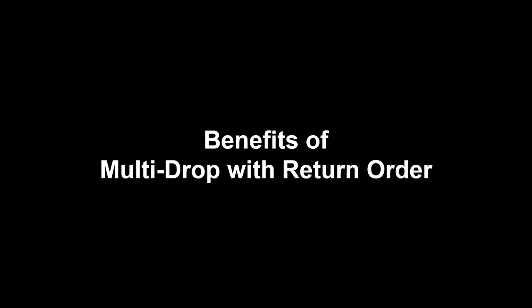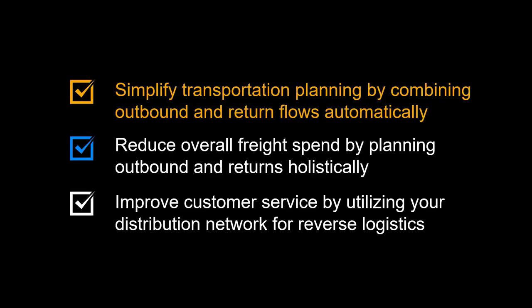Let us begin by looking at the benefits of a multi-drop milk run combined with the pickup of a return order. It allows you to simplify transportation planning by combining outbound and return flows automatically, reduce overall freight spend by planning outbound and returns holistically, and improve customer service by utilizing your distribution network for reverse logistics.